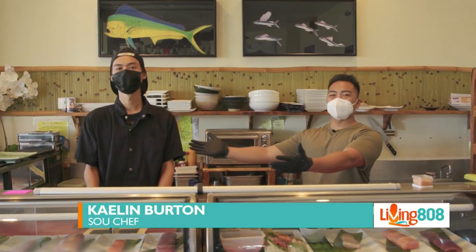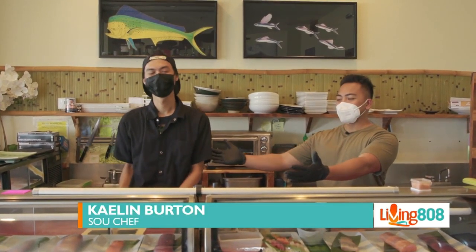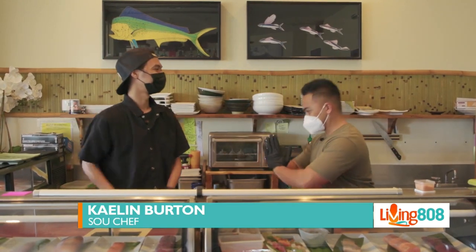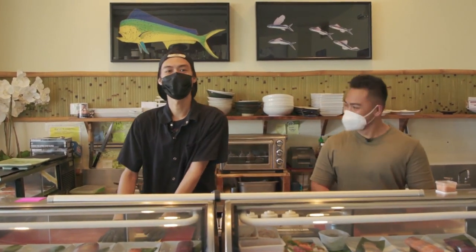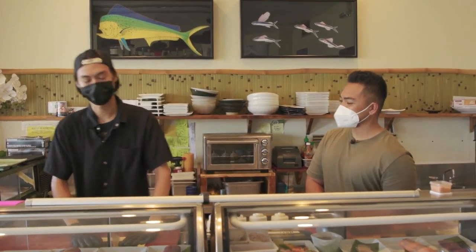This is Kaelin Burton, ladies and gentlemen — my teacher and opponent. What are we making today? We're going to be making our dolphin roll — it's basically going to be a snow crab and spicy tuna roll, and I'm going to have Mr. Mix Master do it alongside me.